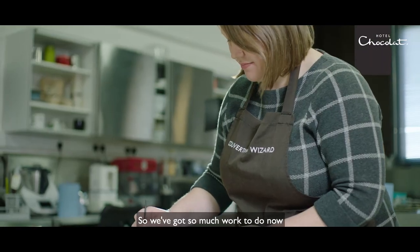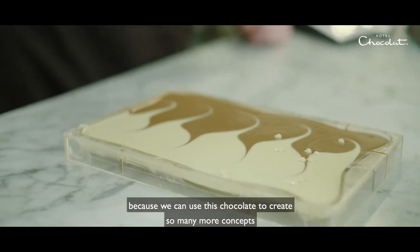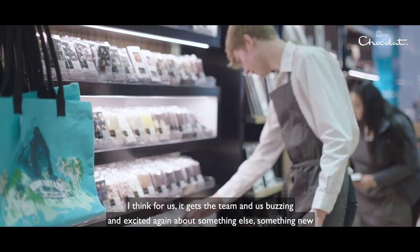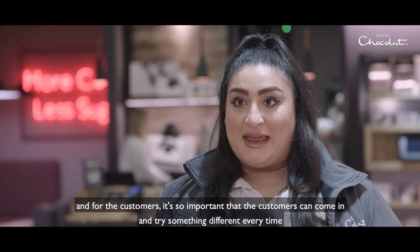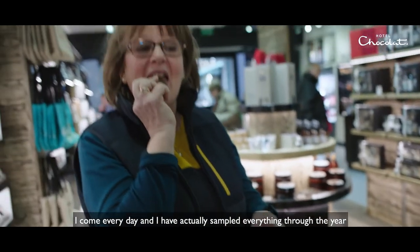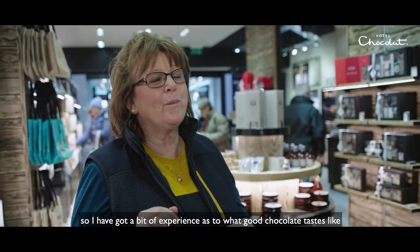We've got so much work to do now because we can use this chocolate to create so many more concepts. I think for us, it gets the team buzzing and excited again about something new. And for the customers, it's so important they can come in and try something different every time. I come every day and I have actually sampled everything through the year, so I've got a bit of experience as to what the chocolates taste like.